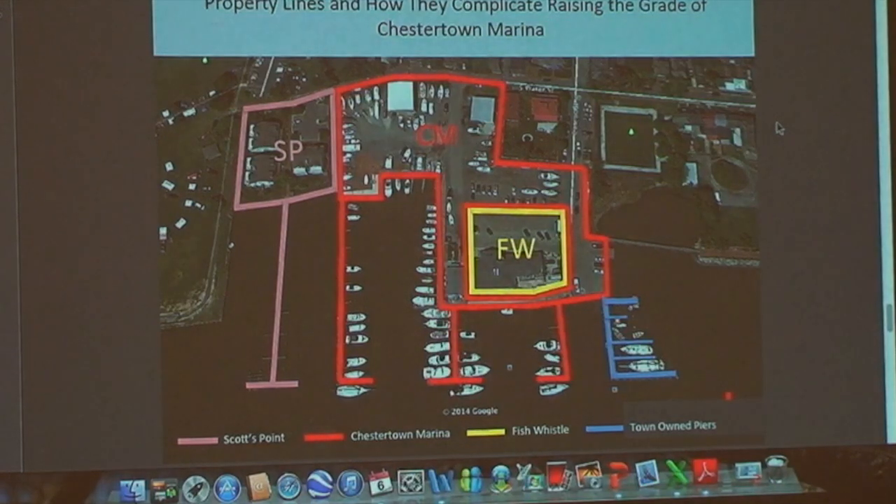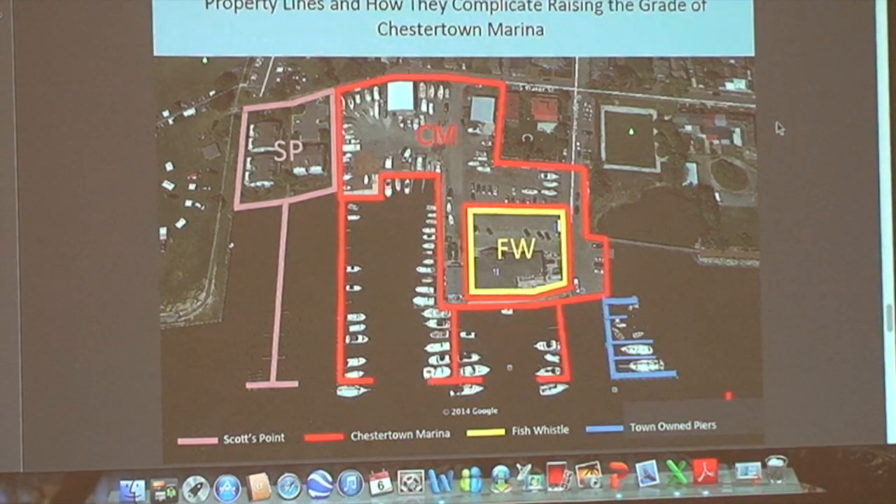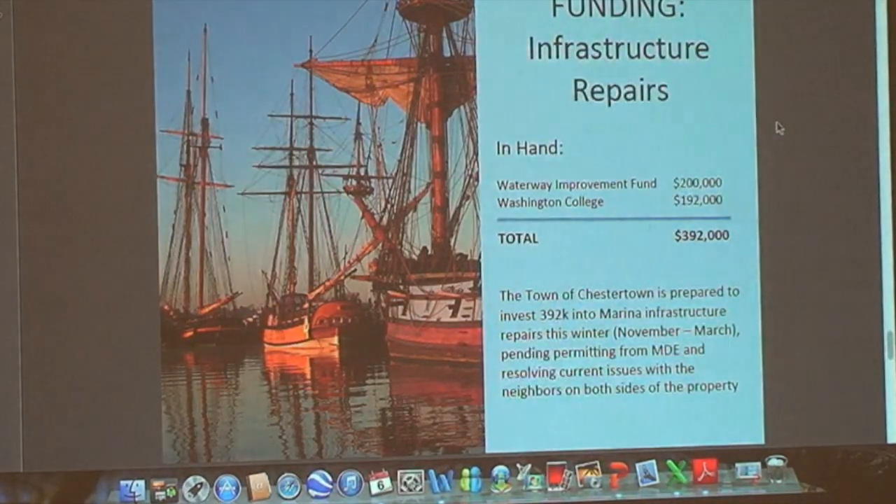This problem is going to be much more difficult to solve because it involves real investment and real money and important financial decisions. If we raise the bulkhead all around that restaurant and they don't come up with us, it's going to be an issue. Here's where we are: we are ready to start working on this. We have a $200,000 grant and $192,000 from the Washington College Armory purchase — almost $400,000 ready to go. We could fix the bulkhead around the Fish Whistle, run one dock out, or put in the new boat ramp. Whichever set of neighbors comes to the table first with their solution is probably where we'll allocate that money.